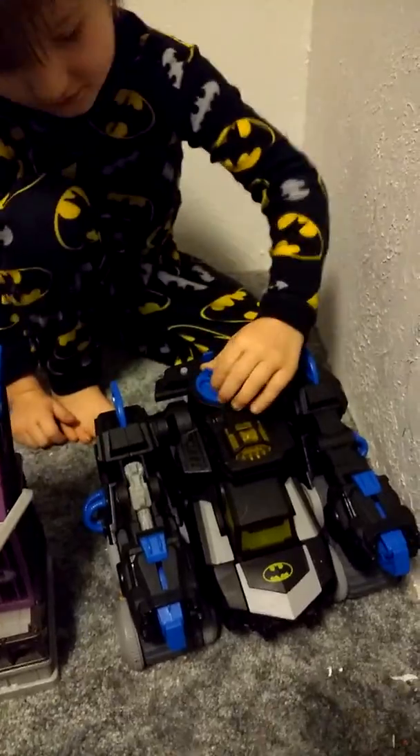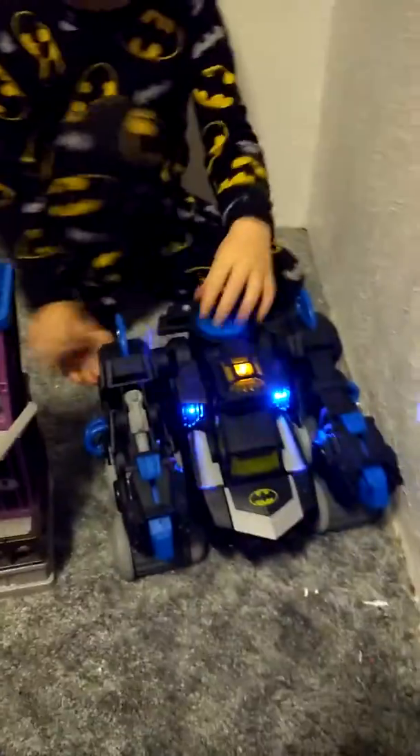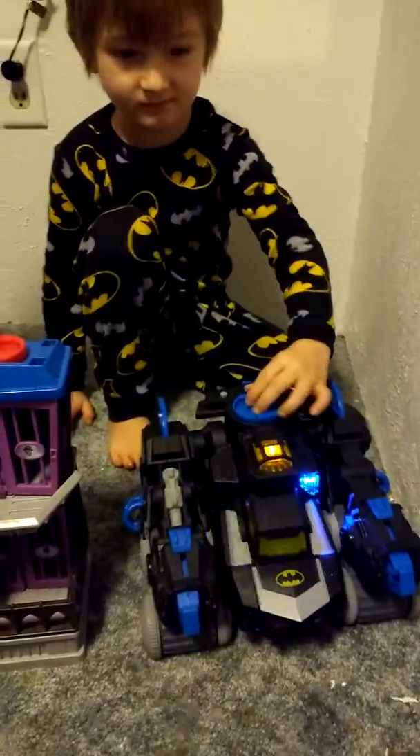You got it for Christmas when you were four. You want to come show me how this transforms? I'll show you how it transforms. I think you got to turn it on first. I think it's off.